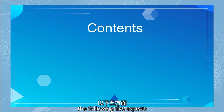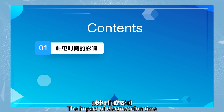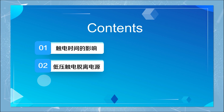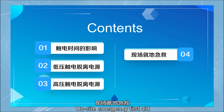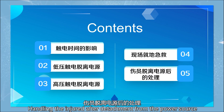We will learn from the following five aspects: (1) the impact of electrocution time, (2) low voltage electric shock detachment from the power source, (3) high voltage electric shock detachment from the power source, (4) on-site emergency first aid, and (5) handling the injured after detachment from the power source.